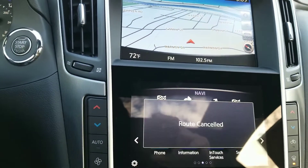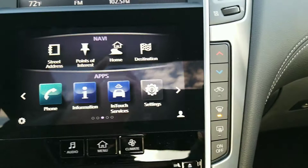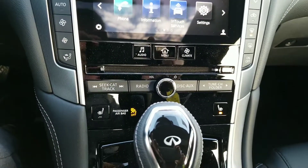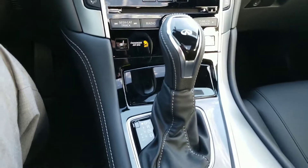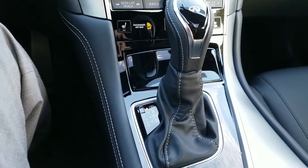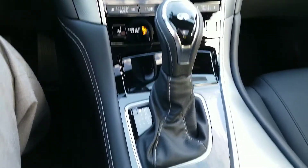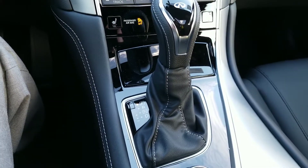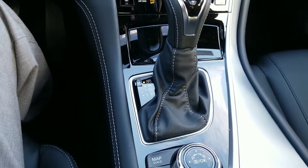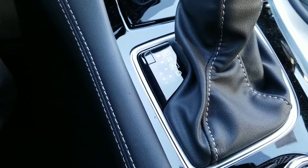Let's go ahead and cancel our route. You do have dual temperature control — one here, one over there, so you can separate each side. You have all your apps, audio controls, and heated seats. One thing I'm glad Infiniti did is they stayed with the mechanical shifter. So many manufacturers have push-button park or a dial, and I'm always worried I'll forget to put it in park. I'm glad they kept the mechanical shifter. You can also shift manually — just tap it over from drive to upshift or downshift.